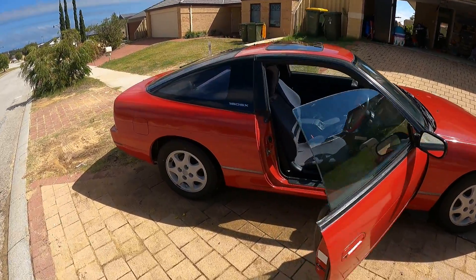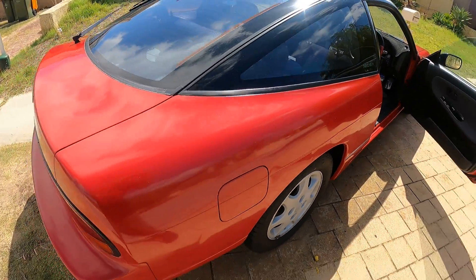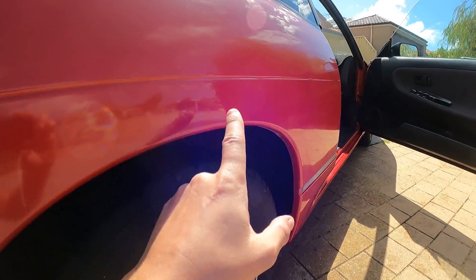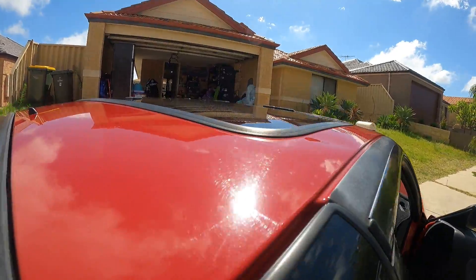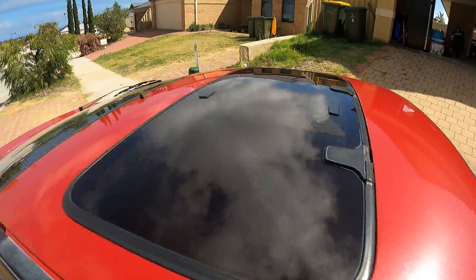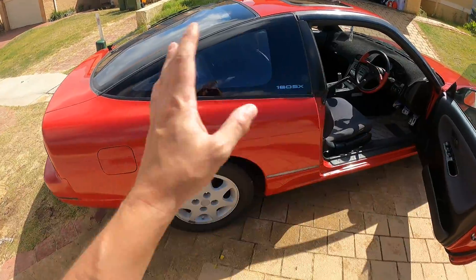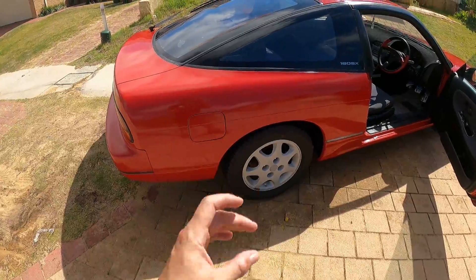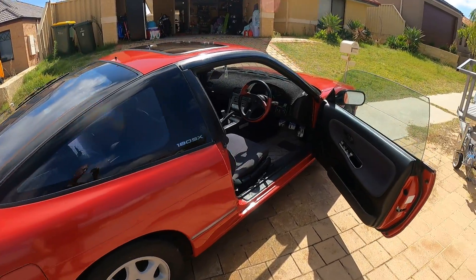I plan on repainting this and getting all the dents out. There's a dent here, here, here, here, and here - there's a dent in the roof too, and I think there's one on that side right in the corner. This is all going to be pulled out, bogged over, sanded, and then painted back to its original red. Should be nice.